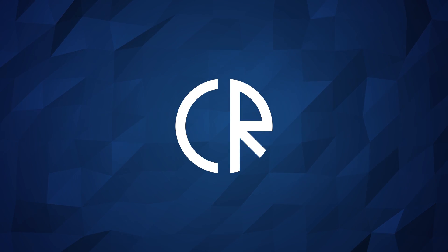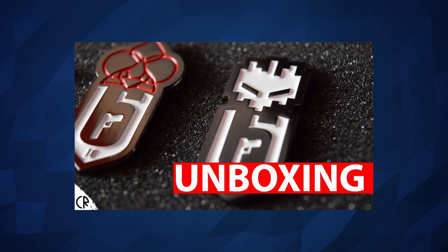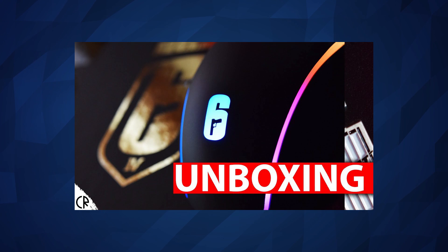Hey guys, it's Corb Ross and today we're unboxing some official Rainbow Six Siege merch. Now if you don't already know, I've got lots of videos unboxing all kinds of Rainbow Six Siege merchandise on this channel and there'll be a link in the description below if you want to check out any other unboxing videos. But anyway, let's move on with this.